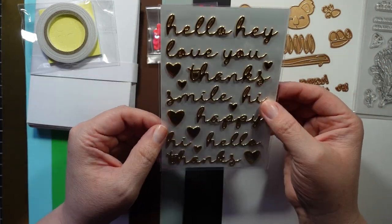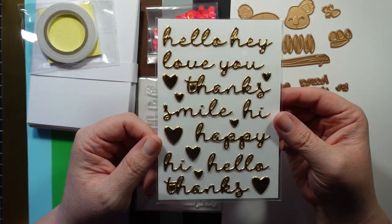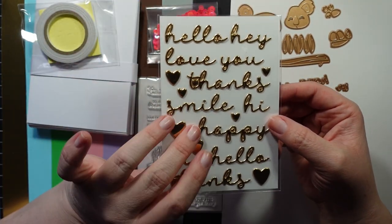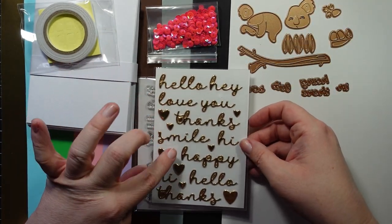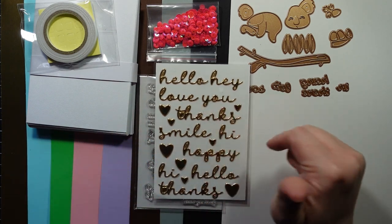Then we have some foam stickers. They've included these stickers similar to this before in their kit — it was a bigger pack, but I really like them. They're very nice. So we have: hello, hey, love you, thanks, smile, hi, happy, hello, thanks. I like these stickers. And then you get some hearts.